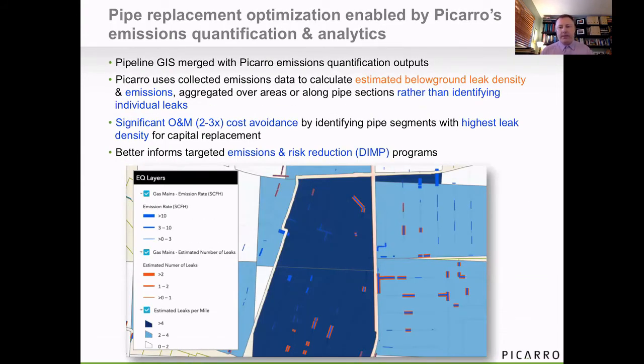If we go out and take methane data on the infrastructure and overlay it with the pipeline GIS, we can look at areas of high below ground leak density and areas of high emission rate. For the optimization of the DIMP models, what we want to focus on is the areas with the highest leak density. By doing that and slightly changing our choices about what we replace, we've shown that we can optimize cost avoidance by two to three times compared to what the DIMP model is performing at without the utilization of methane data.